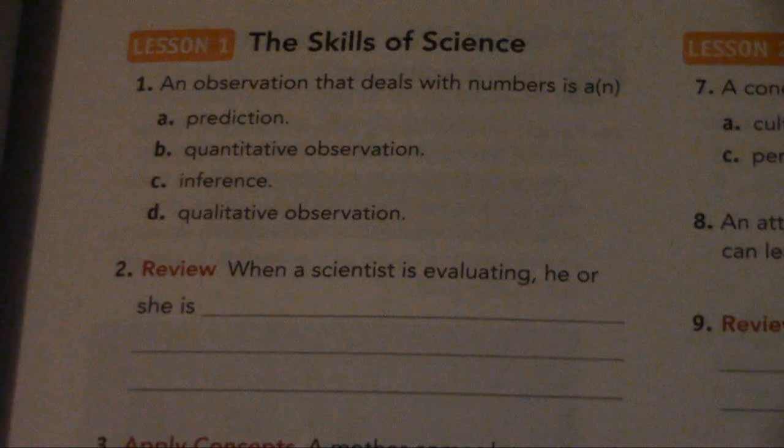Hello, it's Michael White. We're going to be reading the Chapter 1 Review and Assessment. Lesson 1: The Skills of Science.